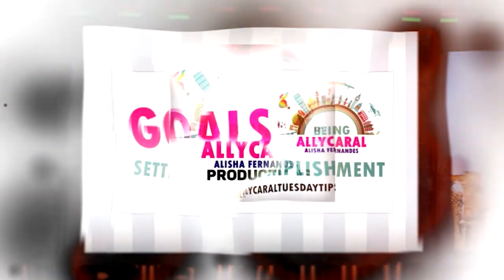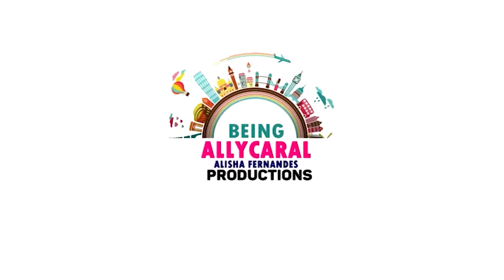Hi everyone, my name is Amanda Vaas. I am a model and a pageant aspirant based in Goa. You are watching me on Being Elikaro Vlogs. And today we are doing a fun segment called, What's in my bag?